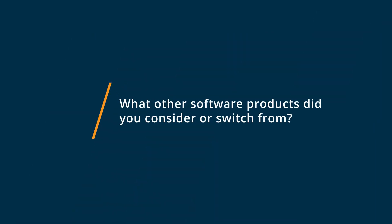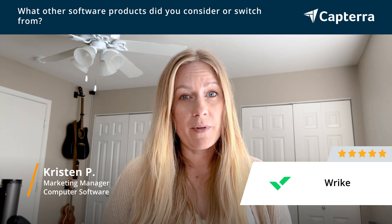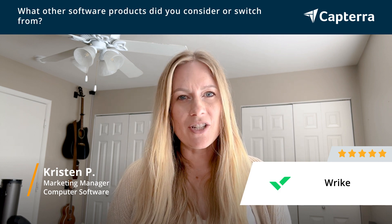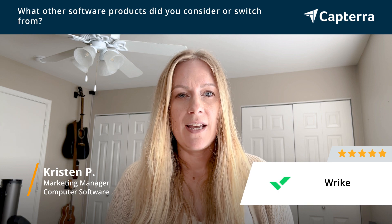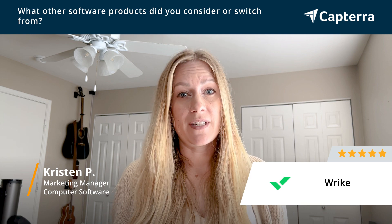Before the pandemic, we used Basecamp for all of our project management needs. We found Basecamp to be more cumbersome than we wanted. It didn't provide any Gantt charts for us to see project loads. It was tricky to manage tasks, and we wanted full visibility for the team.